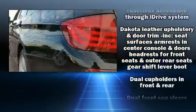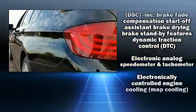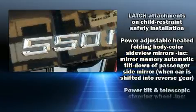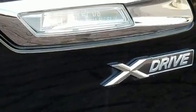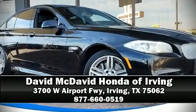Side-curtain airbags deploy in extreme circumstances, shielding you and your passengers from collision forces. It also arrives with a Carfax history report, providing you peace of mind with detailed information. Our experienced sales staff is eager to share its knowledge and enthusiasm with you — call now to schedule a test drive.